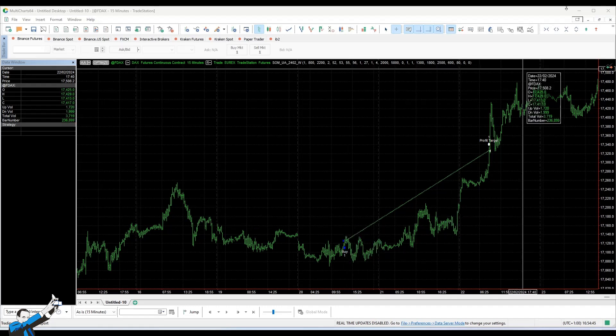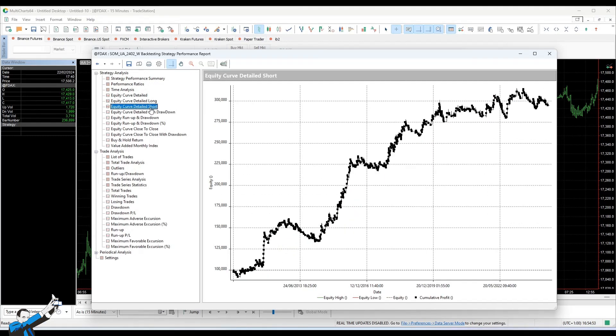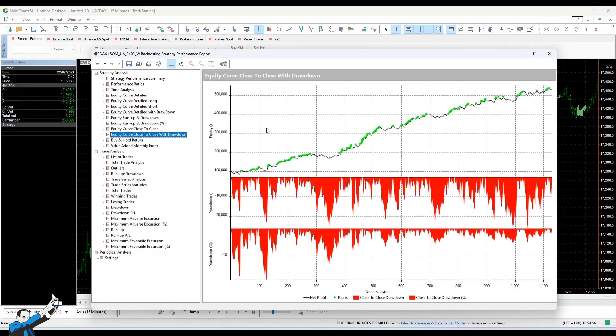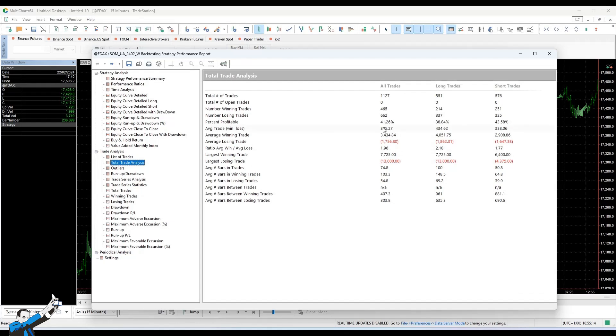But let's go and see the performance of the system, which is formidable, both on the long and the short part. The system's close-to-close drawdown seems to exceed $20,000, which might look like a pretty large number. And yes, we are around $26,000. However, I assure you that this isn't as large as it seems. The DAX is indeed a very large instrument, which means that we also need a very large average trades value.